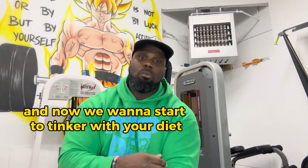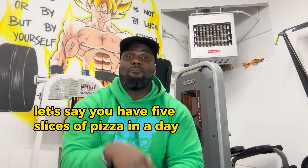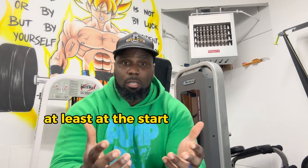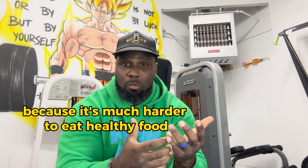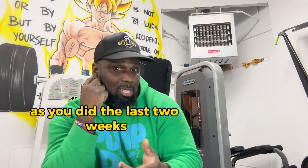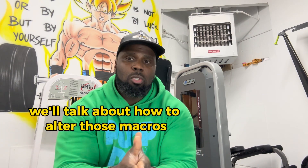Here's the deal. We have macros down, we're tracking those, and we're going to do that throughout this process. Now we want to start to tinker with your diet — replace, say, a slice of pizza with healthier sources like lean steak, brown rice, veggies, and a dab of avocado or something like that. If you have five slices of pizza in a day, maybe take four of those out, do healthier options, and have one slice — at least at the start. More healthy food, less junk food, but still trying to hit the same macros as the last two weeks. What you'll find is probably you won't eat as much as before because it's much harder to eat healthy food than junk food. Try to eat the same macros as normal; if you can't eat them, go under your macro numbers, but don't go over. Next week we'll talk about how to alter those macros.